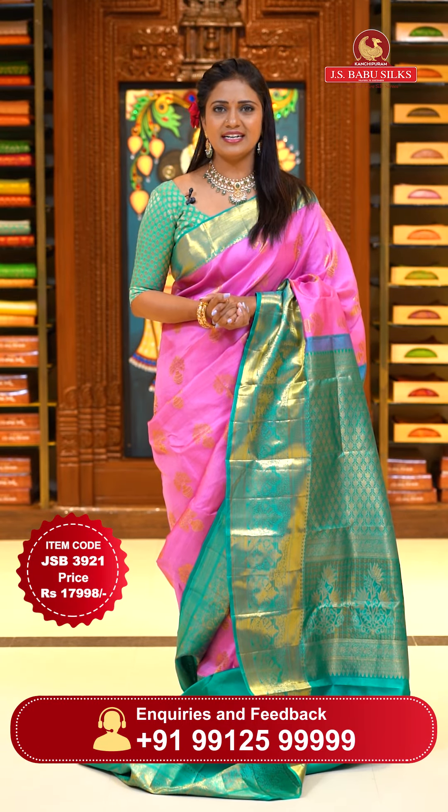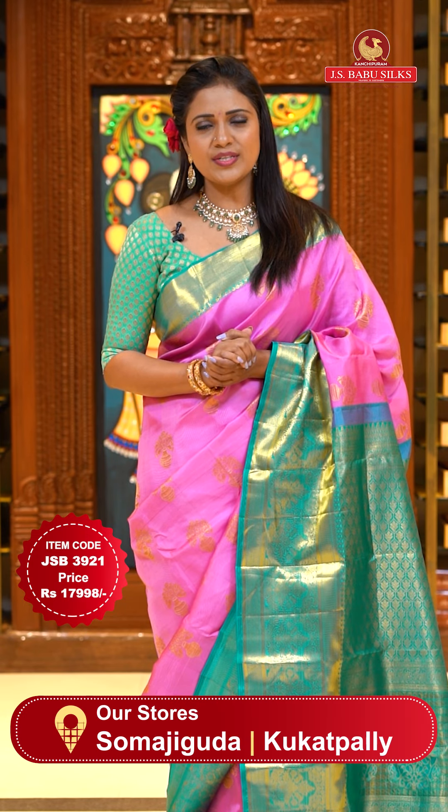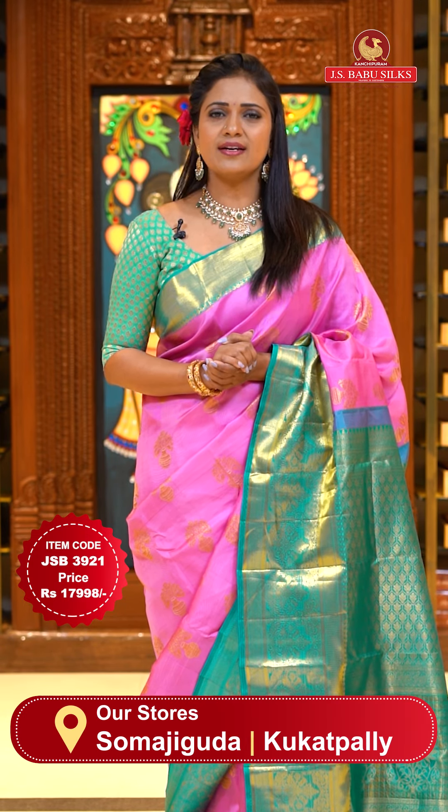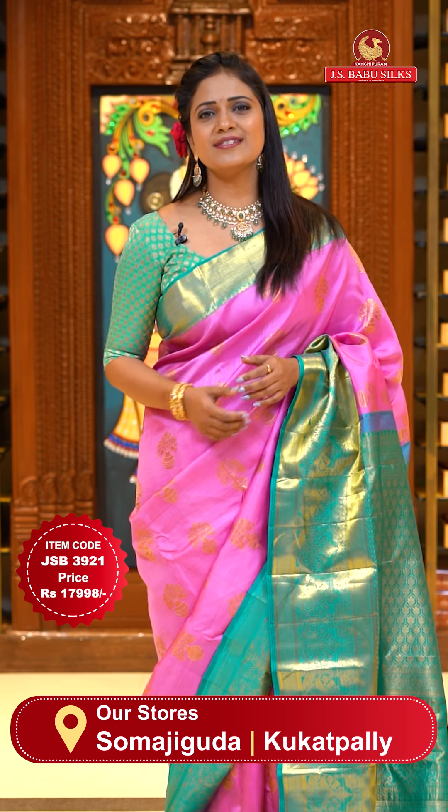Saree code JSB3921, priced at ₹17,998. To shop with JS Babu Silks, check the description of the video for the saree code, or visit our website www.JSBabusilks.com — easy to shop.